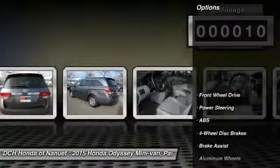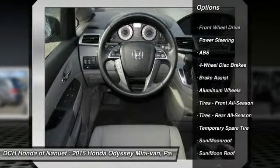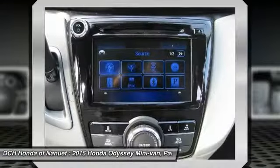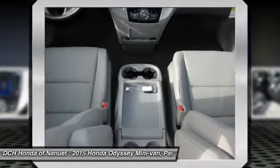Here are some of this vehicle's great options: power passenger seat, steering wheel audio controls, anti-lock braking system, power liftgate, keyless entry, moonroof, Bluetooth, leather-wrapped steering wheel, power steering, adjustable steering wheel.